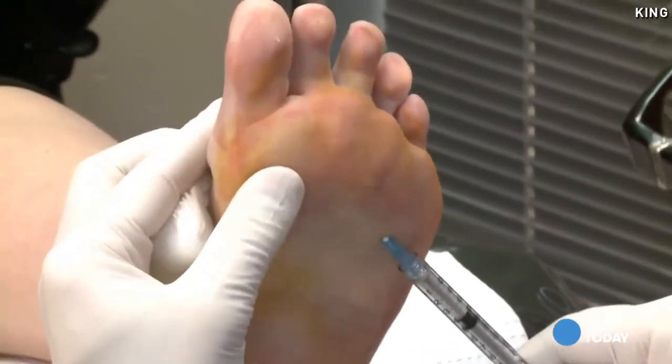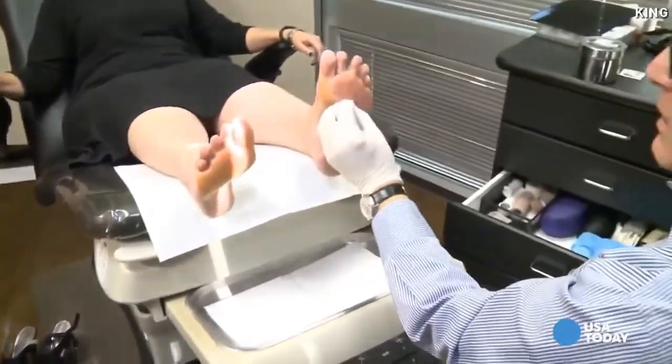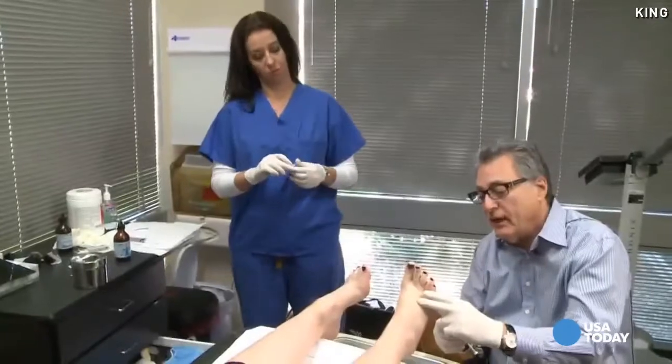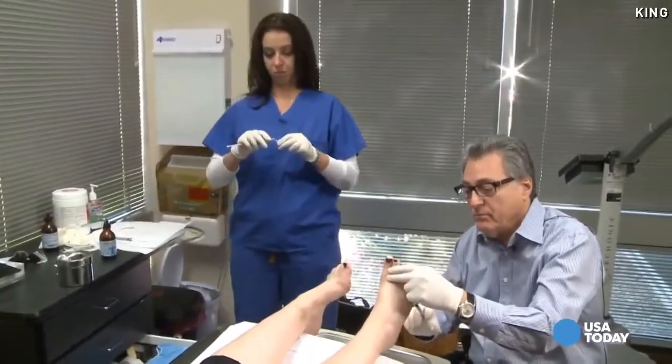We inject in, and we inject when we're pulling out, so that where the needle was, it fills it in with the fluid. The result? The patient should feel like they're walking on a cushion for up to a year and a half.